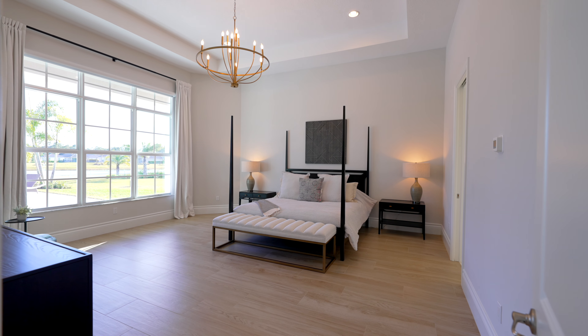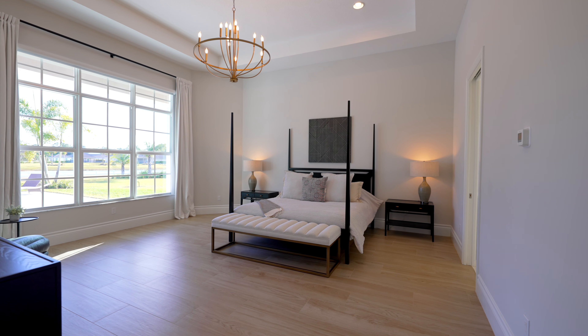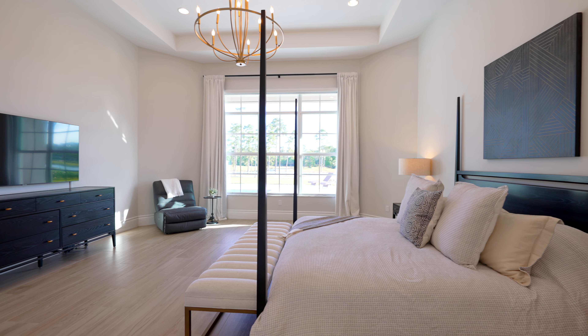The luxurious primary suite is complemented by wood porcelain tile flooring, panoramic lake views, and an amazing primary deck.